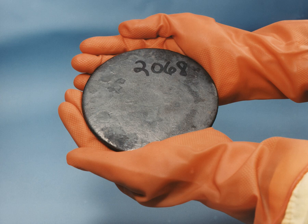The gas centrifuge process uses a large number of rotating cylinders in series and parallel formations. Each cylinder's rotation creates a strong centripetal force so that the heavier gas molecules containing 238U move tangentially toward the outside of the cylinder, and the lighter gas molecules rich in 235U collect closer to the center. It requires much less energy to achieve the same separation than the older gaseous diffusion process, which it has largely replaced, and is the current method of choice, termed second generation.